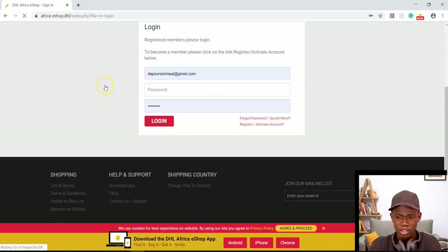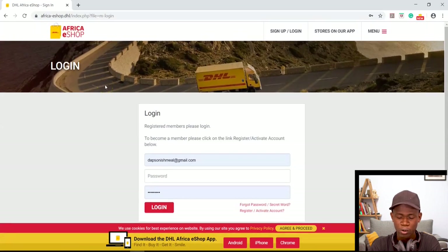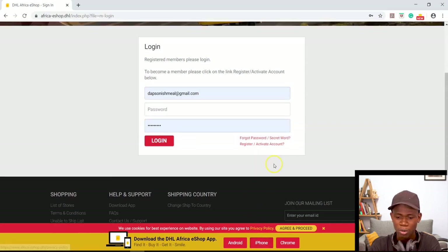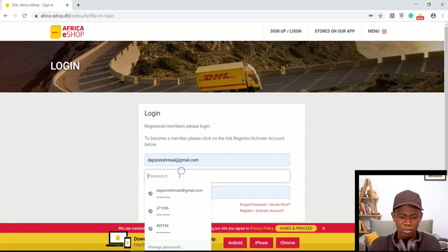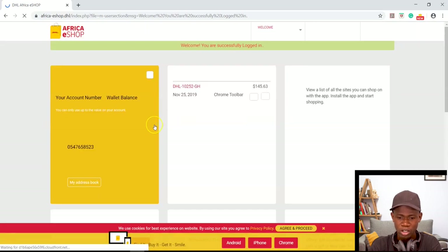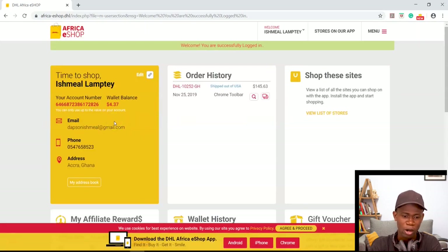It brings me to the login section. Before I continue — if you're using a PC, you should have the extension installed in your Chrome browser. As you can see, I have it installed here. If you're using an Android phone, install it through the Play Store; if you're using an iPhone, through the App Store. Once that's done, go ahead and log in and it takes you to your dashboard.